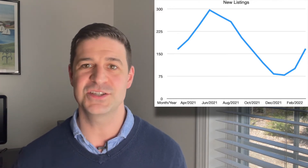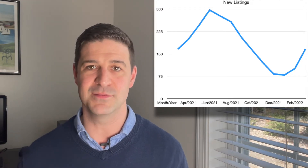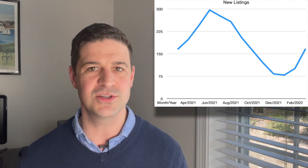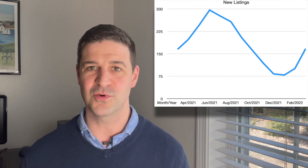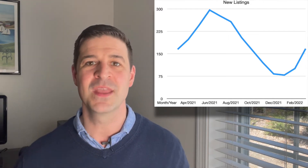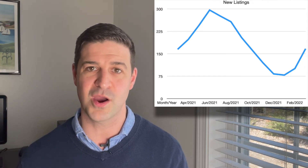Look at last year — 165 listings were added during the month of March. So just like pended listings, almost identical to the March before. And the really good news: a huge jump of about 60 new listings over the month before in February. That's what we've been hoping for and waiting for — those new active listings coming to market. It definitely happened during the month of March.